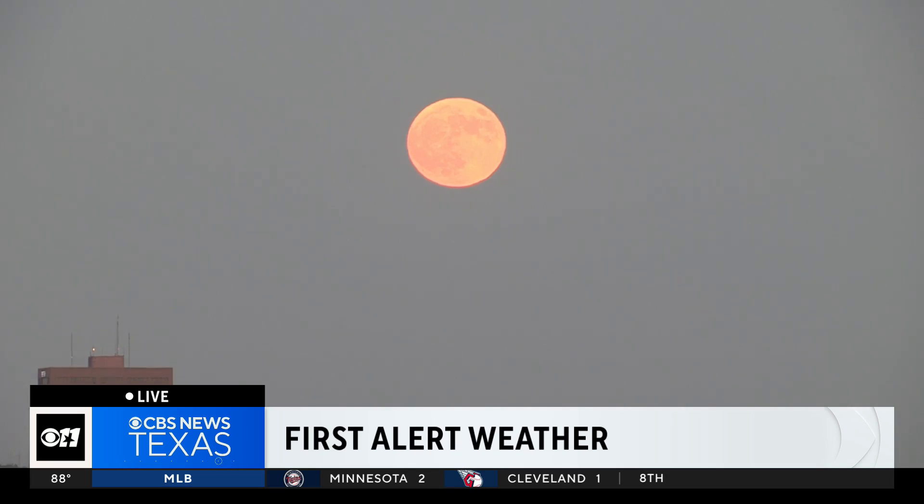Look at that. Yes, a partial lunar eclipse should be starting anytime. Jeff, just take it away. Tell the folks what they're in for tonight. Okay, looking at the full harvest moon — you can only have a lunar eclipse on a night of a full moon, and we're going to get into a partial eclipse, all right?